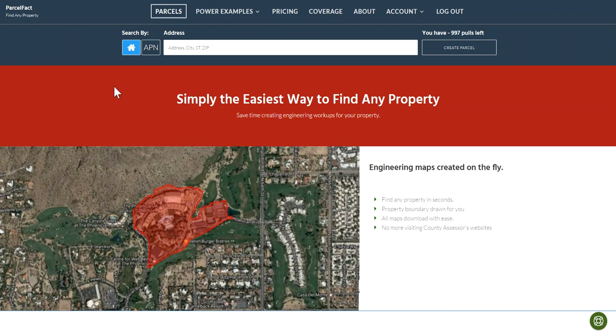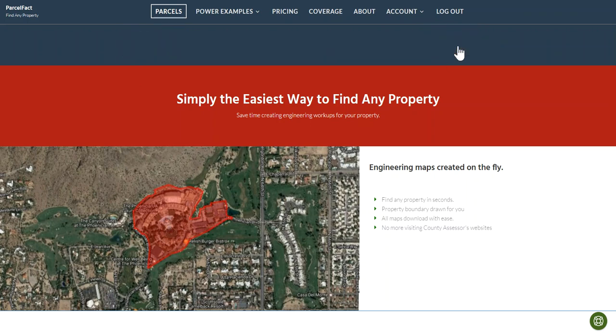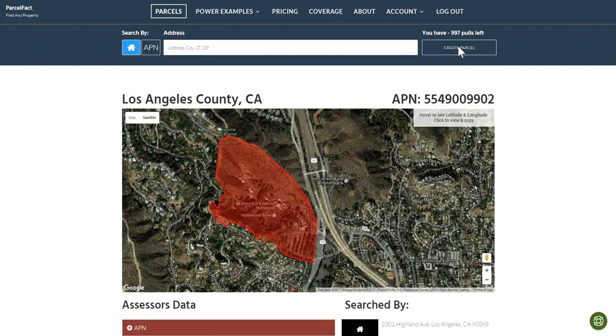Here's what you do: just go right into ParcelFact — as you can see I have it pulled up — click on the house icon, pop in the address, and click 'Create Parcel.' One, one thousand, two, one thousand — and there you go.